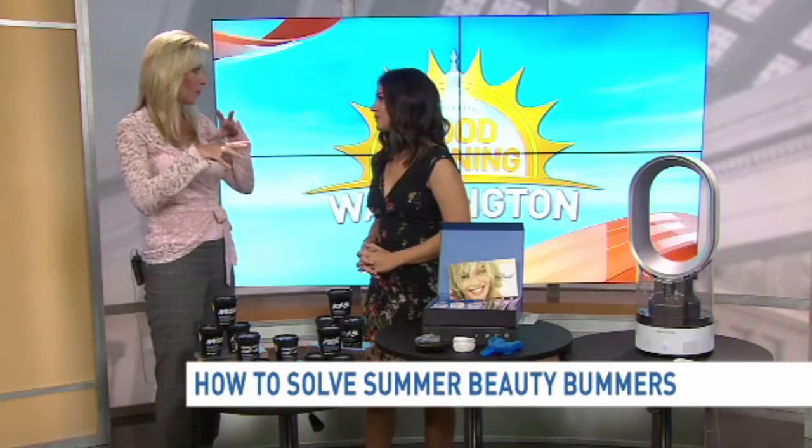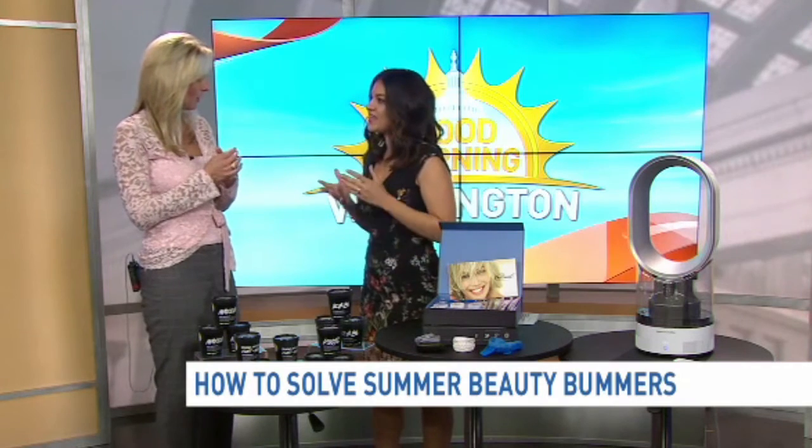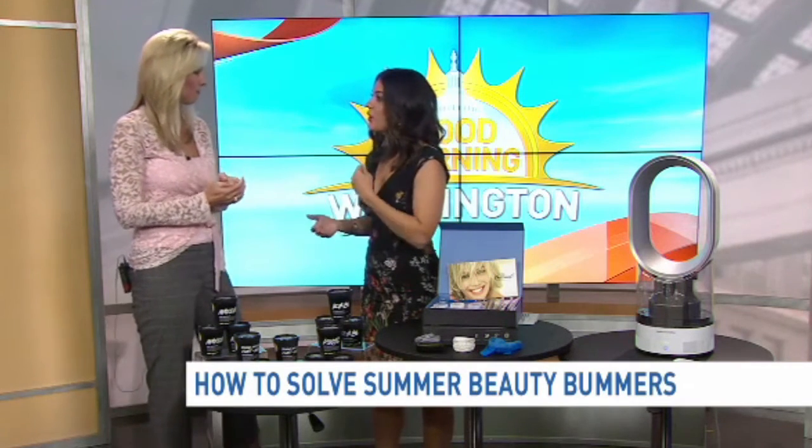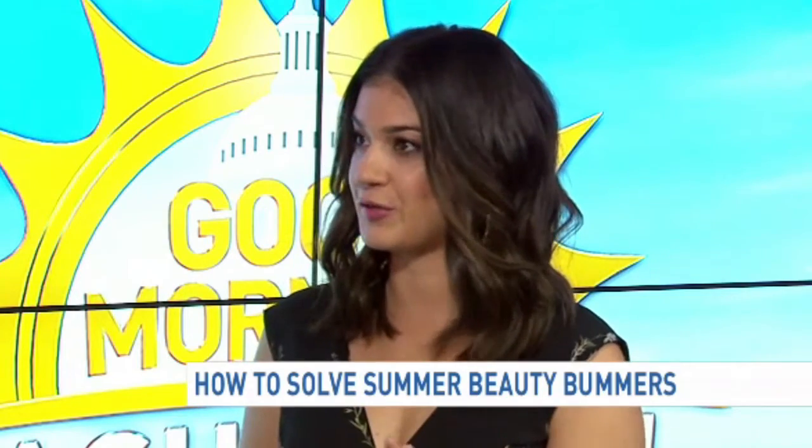Anything we can do now as we head into the winter months to try and prepare our skin and our hair for the summer? I think exfoliation is key in this. If you're practicing regular exfoliation one to two times weekly — you don't want to over-exfoliate, that can cause irritation to the skin — it'll really help prep and keep your skin looking healthy.